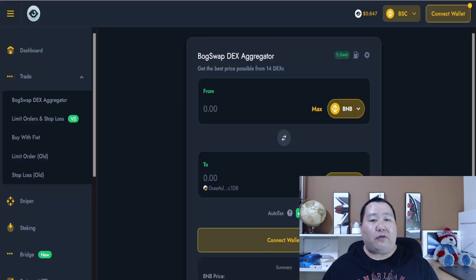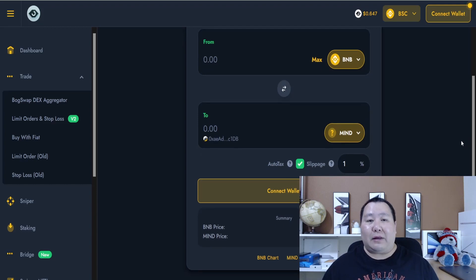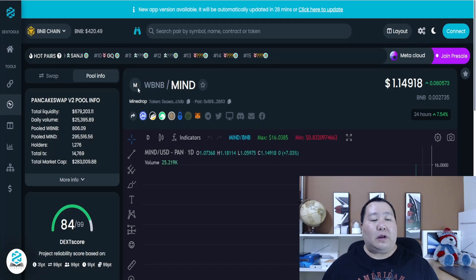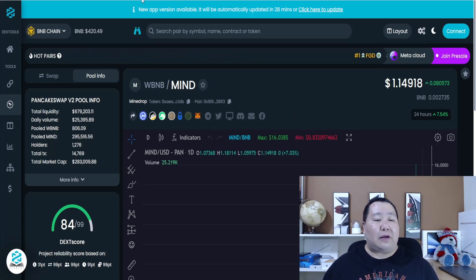If you click on the swap platform, it's going to open up the BOG swap — the decentralized exchange where you can swap some BNB into the MINE token. The MINE token is on the Binance Smart Chain, so you can buy it on PancakeSwap or simply use DEX Tools.